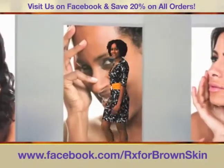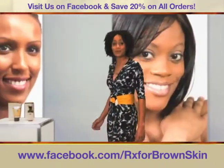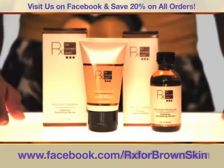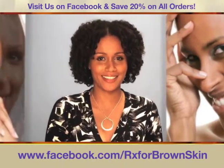Hi, I'm Karen Marie Ali, and I'm excited to share with you a skincare breakthrough for women of color that's over 20 years in the making. It's called Rx for Brown Skin, and it will change the way you see your skin.